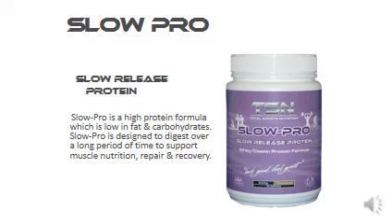TSN Slow Pro, just like the name, it's the best all-round, low-fat, low-carb, slow-release protein which can be taken or used with meals to boost the overall protein content of that meal.